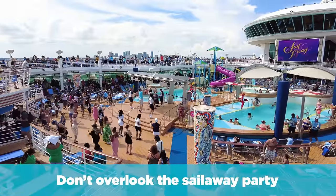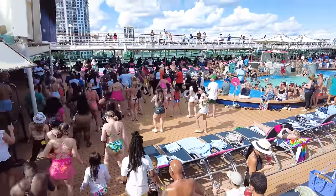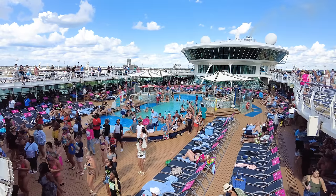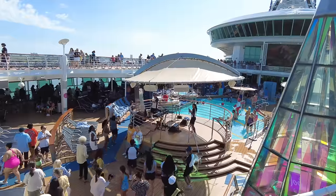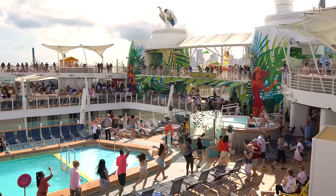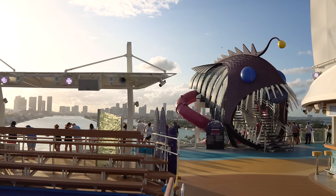Lastly, don't overlook the sail away party. Royal Caribbean cruise ships have a sail away party on the pool deck, weather permitting — otherwise they'll move it somewhere else. The sail away party is a really fun celebration of the official start of the cruise, with a DJ, music, and dancing. Not only is it a fun activity for kids and adults alike, but you also get to see the scenery going past as you sail away from a city, so don't miss it.